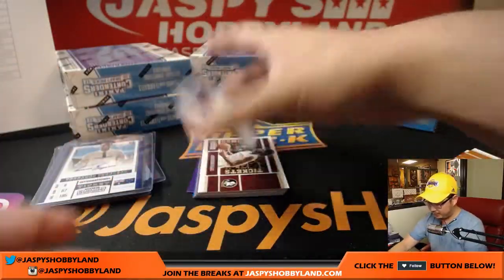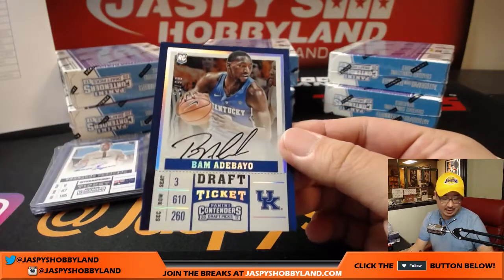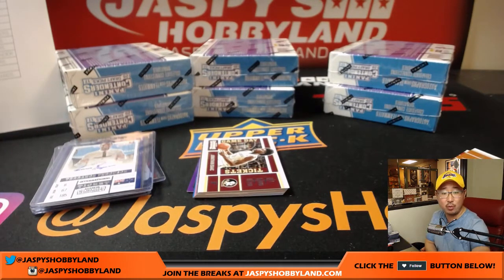Nice — BAM! 24 out of 99, Bam Adebayo. We just had that autograph a second ago. Bam Adebayo, it's another one for the Miami Heat, that goes to Zach Stivers.